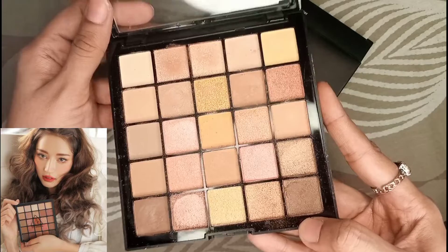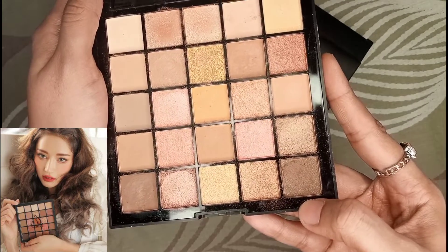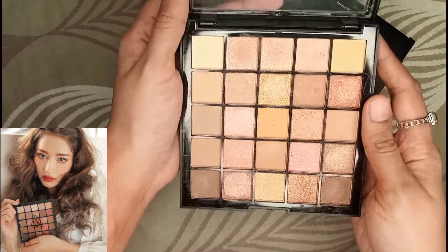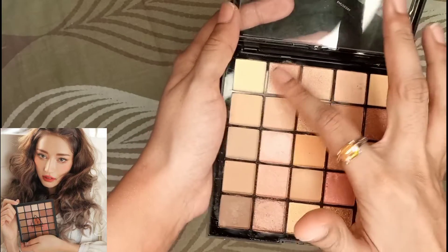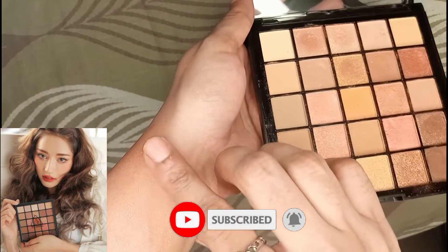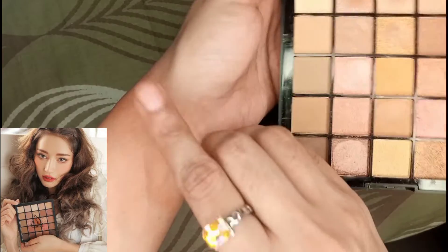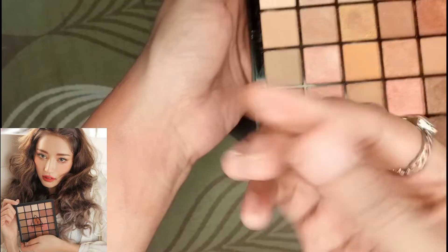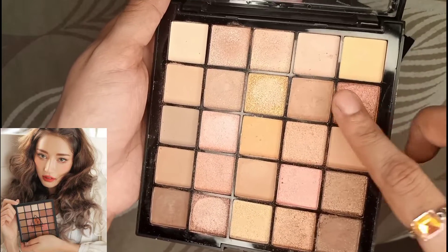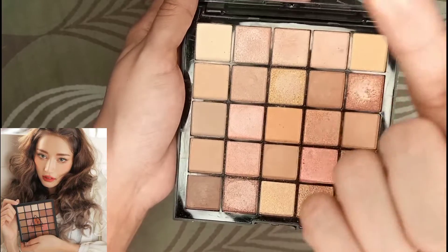I liked this palette, that is why I bought it. So let's try the shimmer shades first — light pink shimmer shades. As you can see in the video, the camera may not define the color well, so I am using it on my fingertips to show you.